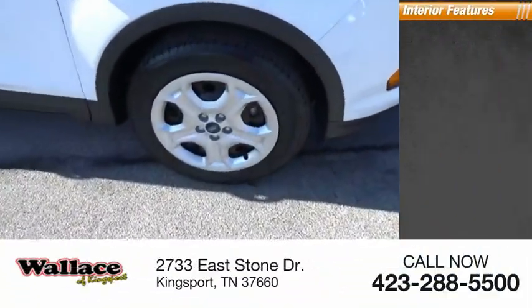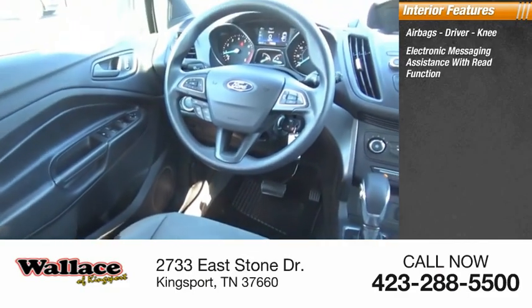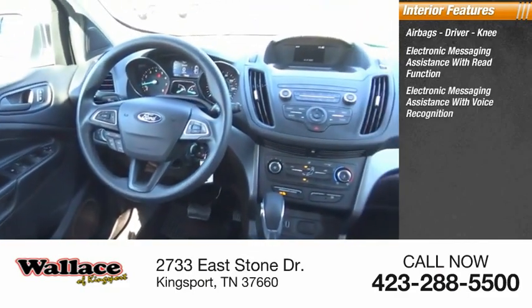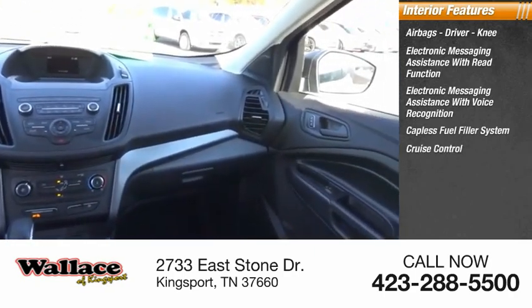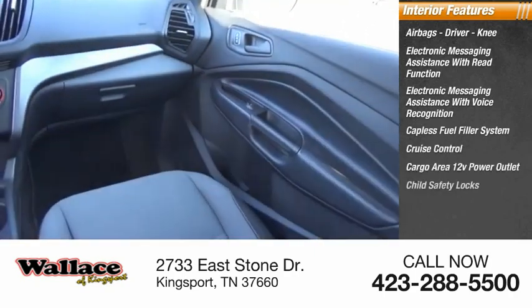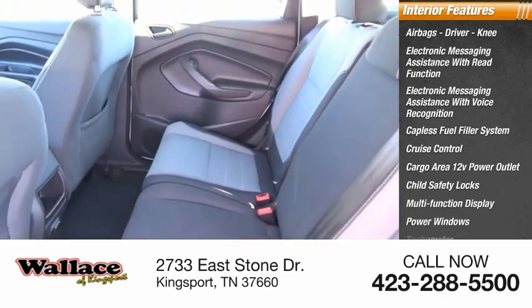Inside you'll find airbags — driver, knee — electronic messaging assistance with read function, electronic messaging assistance with voice recognition, capless fuel filler system, cruise control, cargo area 12-volt power outlet, child safety locks, multifunction display, power windows, and tachometer.